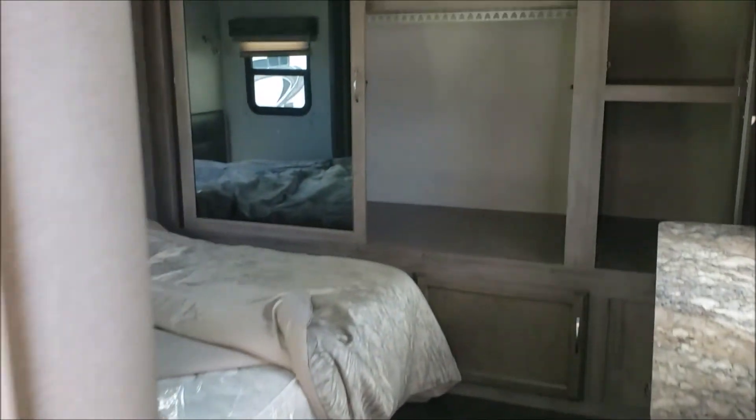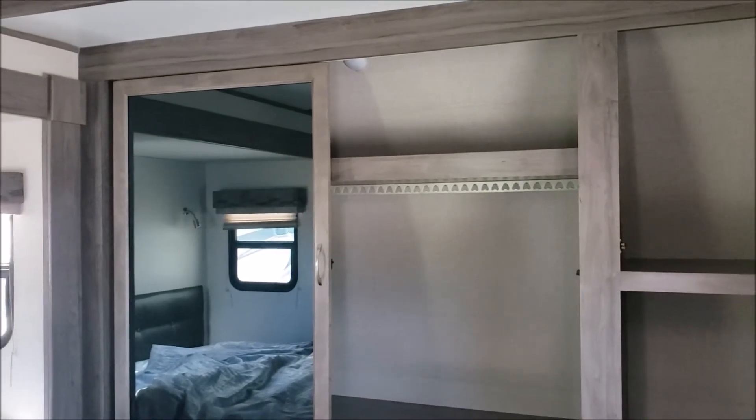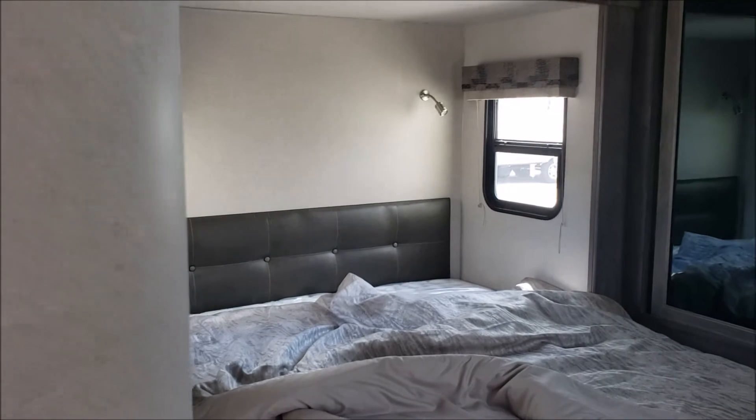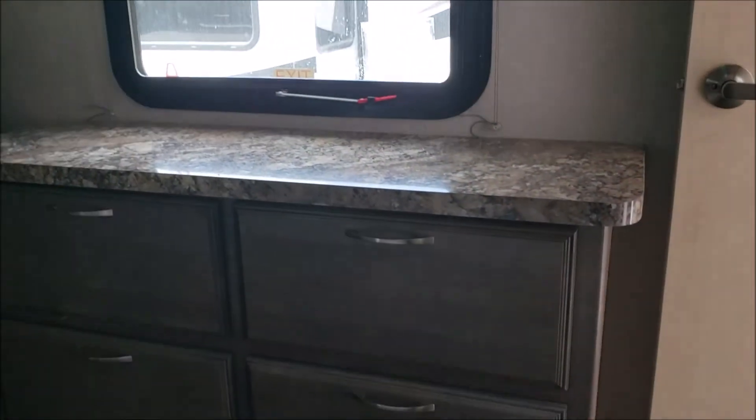Moving into the bedroom, you can see there is a lot of storage space. There's the bed and a wardrobe here as well.